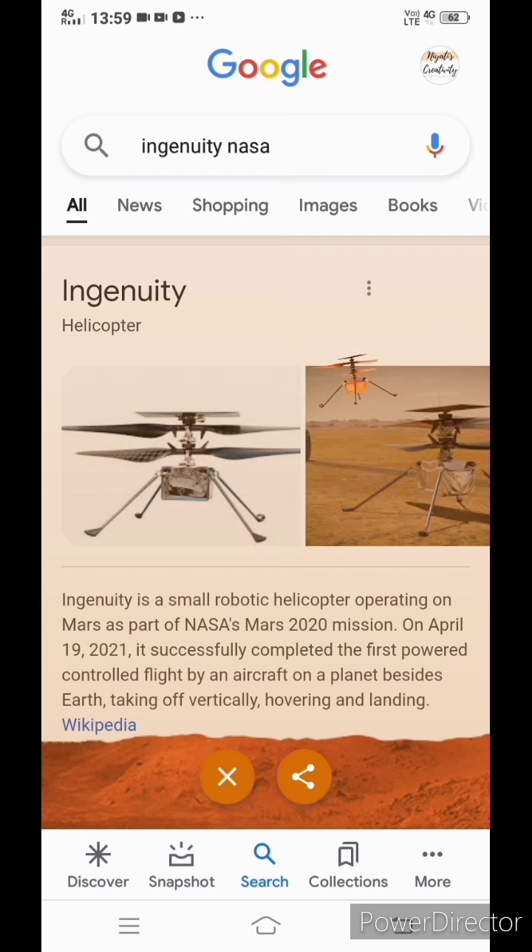Ingenuity is a small robotic helicopter operating on Mars as part of NASA's Mars 2020 mission. To make it go back to normal, click on the cross button.